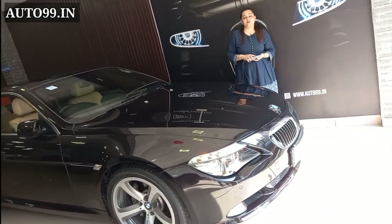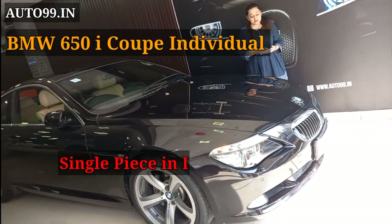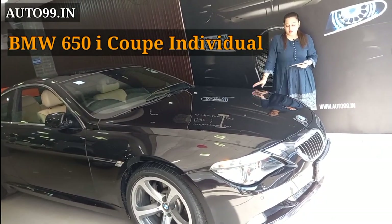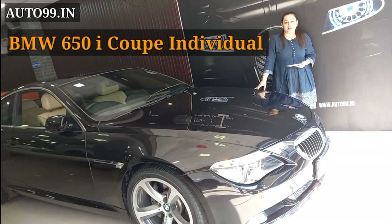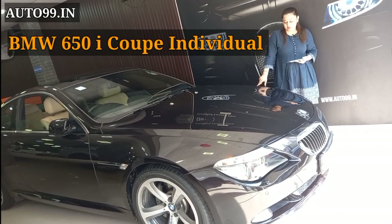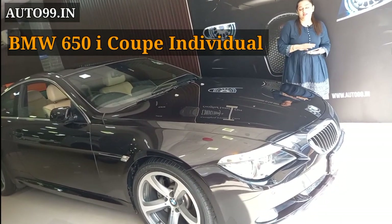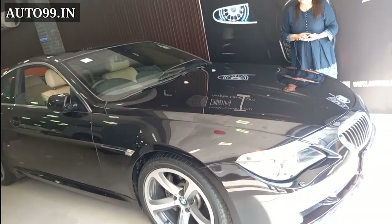Hello everyone, welcome back to our YouTube channel. Today the car you are watching is a BMW 6 Series 650i coupe individual model. The 6 Series has made a lot of small models, and this car is in our showroom. I will ask my representative to show the interior and exterior.